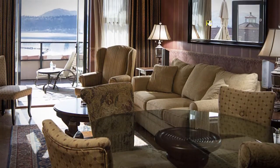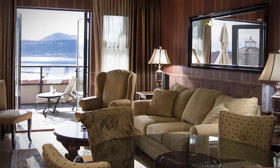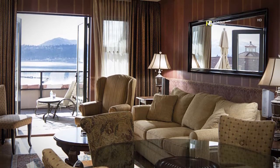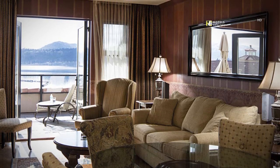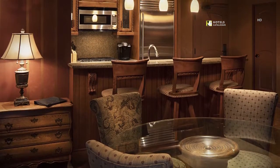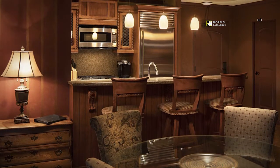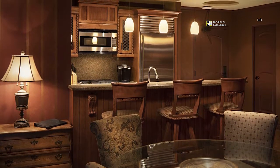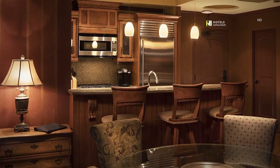Our living area includes ample comfortable seating, flat-screen TV, fireplace and dining table for four guests. Walk into this villa through the gourmet kitchen and relax in the living room featuring a dining table for four guests, fireplace, 37-inch flat-screen TV and patio access overlooking Okanagan Lake.